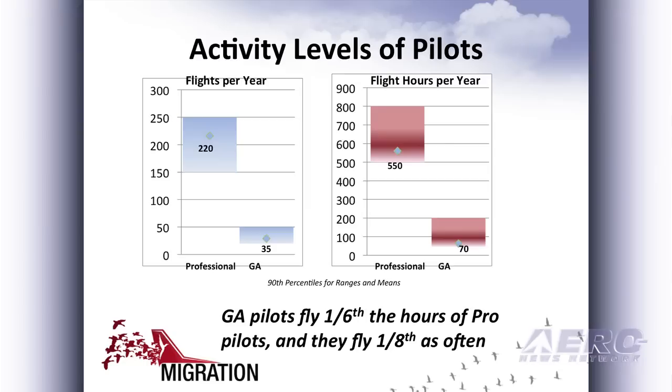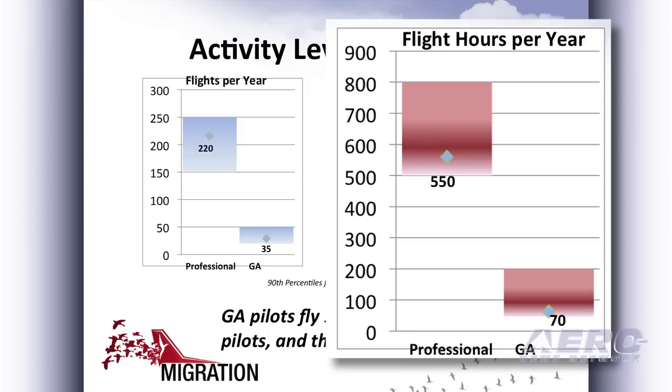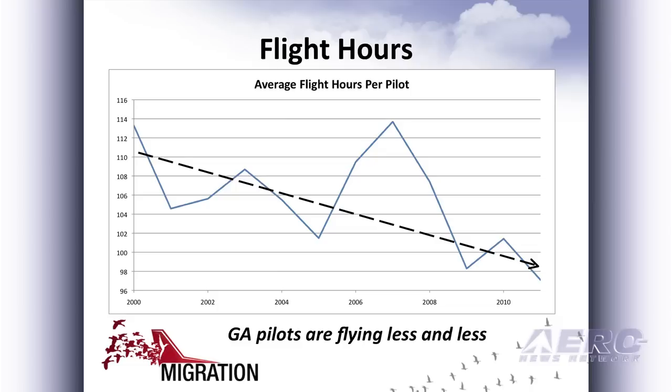If you look at how many flight hours are logged per year, you can see that the professional pilots fly somewhere between 500 and 800 hours per year. General aviation pilots much less — the 90th percentile is 200 down to about 50, and it's heavily weighted at the bottom of that, with the average being about 70.